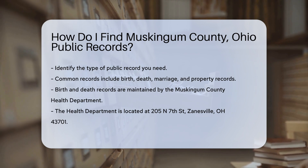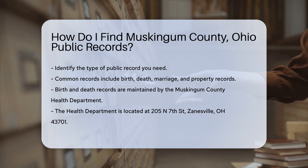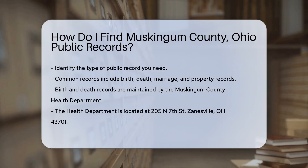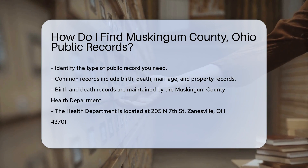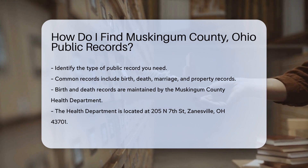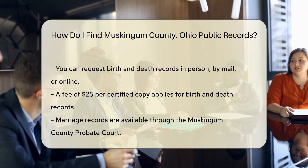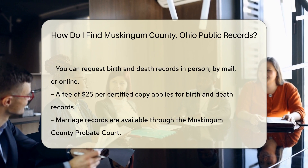Each type is maintained by different county offices. For birth and death records, visit the Muskingum County Health Department. They are located at 205 N. 7th Street, Zanesville, OH 43701. You can request records in person, by mail, or online. A fee of $25 per certified copy applies.